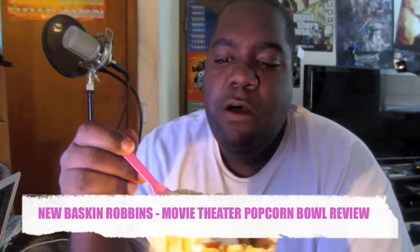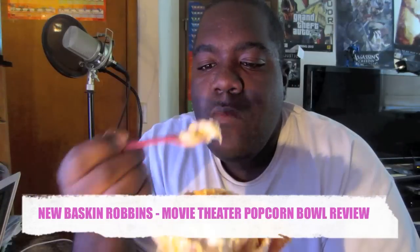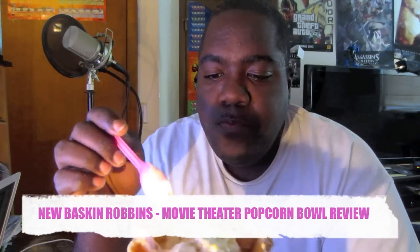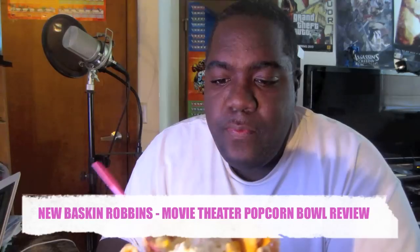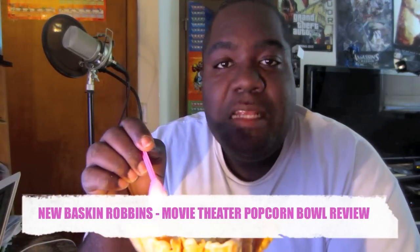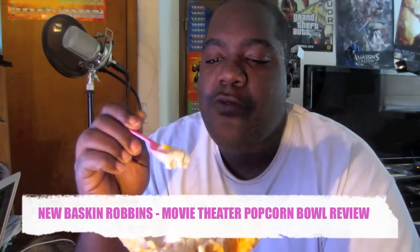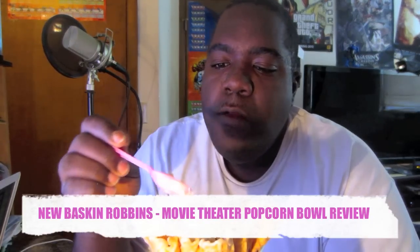I'm gonna show you guys the bowl again right here. You can go to BaskinRobbins.com to check out the flavors. When we checked online, they didn't even add the whipped cream or the cherry on top, and this thing cost almost five dollars. Next time we go get another one, we'll tell them they forgot the whipped cream and cherry on top because I love my cherries.